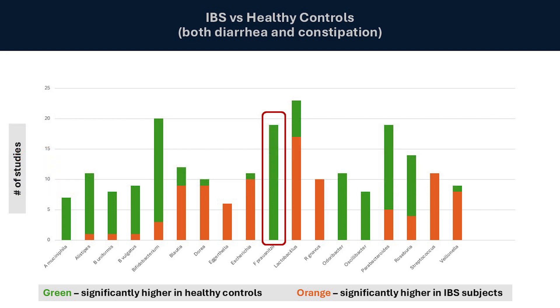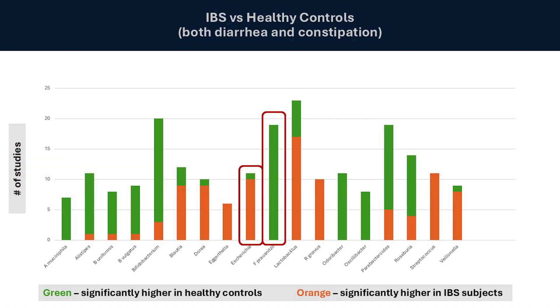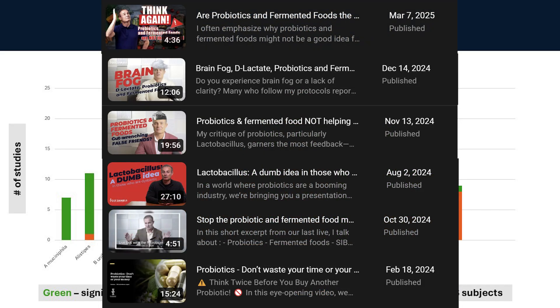We also see the classic opportunistic pathogen E. coli, almost always significantly higher in those with IBS as compared to healthy controls. And for my new viewers, we see Lactobacillus — most of the time, when a significant difference was found in the fecal microbiome of IBS subjects versus healthy controls, the abundance of Lactobacillus was significantly higher in those with IBS. So why would you want to add more to this equation?